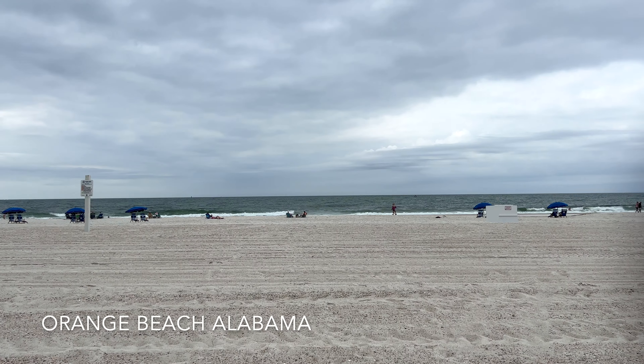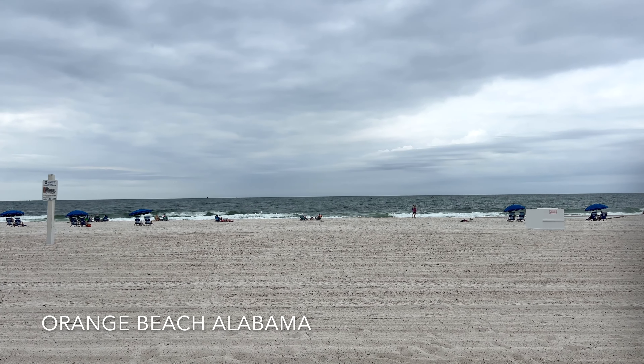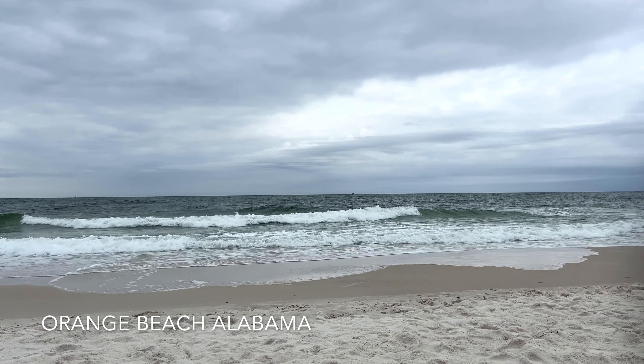Hello, this is Chris Adams with Legendary Realty. We're on the beach — Orange Beach, that is. We're listing a little condo here at 27070 Perdido Boulevard. It's actually the Perdido Dunes, number 11.